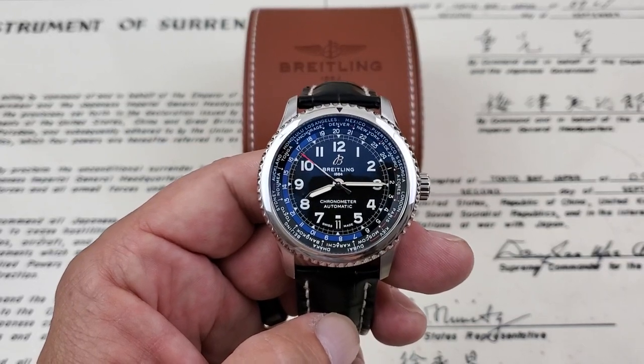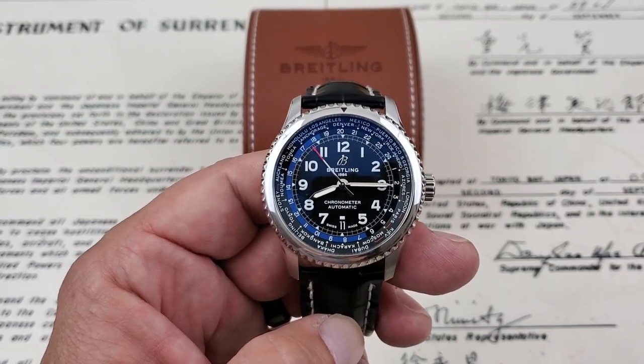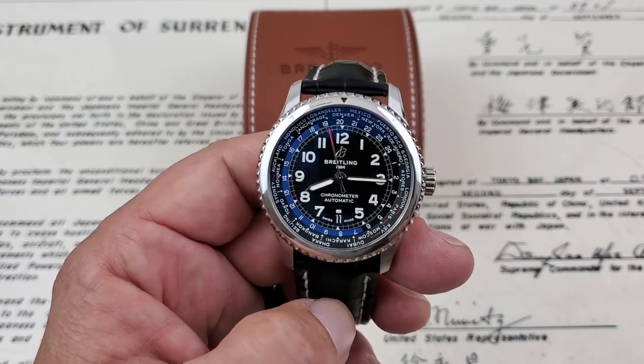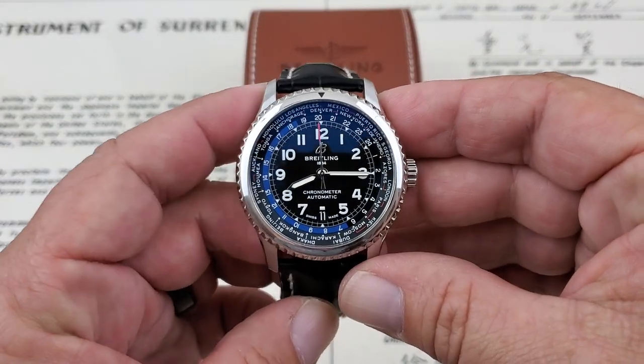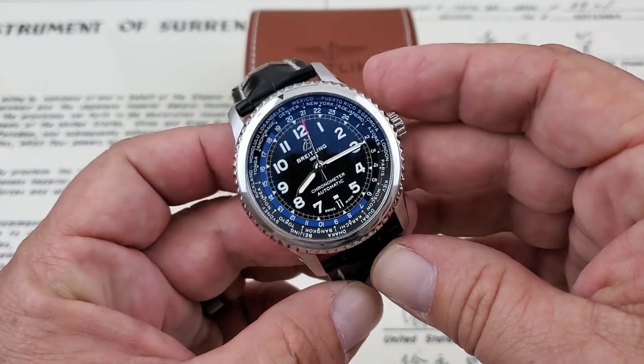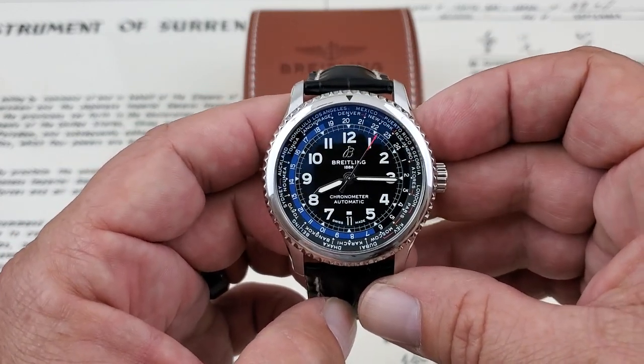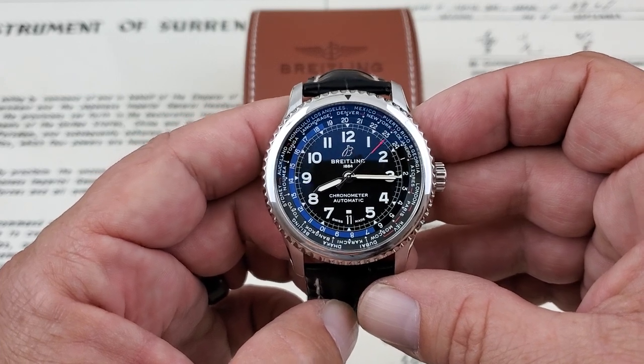Hey guys, OFD checking in here, and today we have another really impressive watch. This is available from CW Watch Shop. If you're looking for another luxury watch in your life or in your collection, look no further than CW Watch Shop. They have a lot of neat watches over there at the website to offer, and they do accept trade-ins, so definitely go check them out.